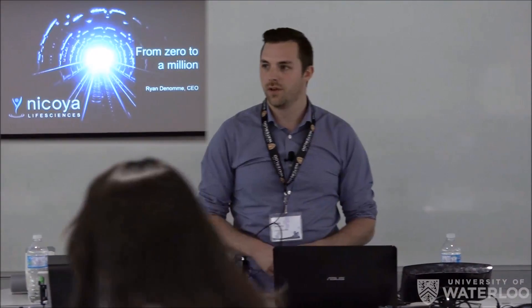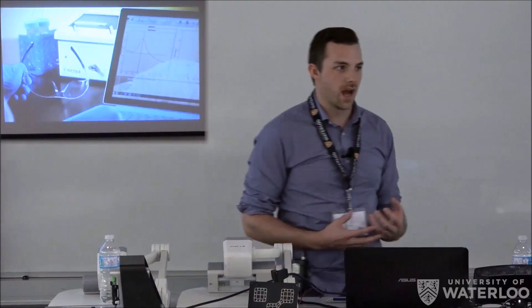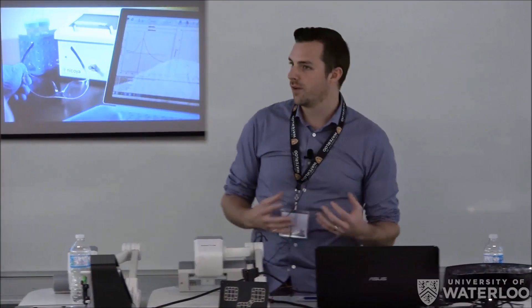It does take a lot of hard work, dedication, and some luck along the way. To give you a quick overview of what Nicoya does — we make something called surface plasmon resonance. It's an instrument used in the biotechnology space for analyzing how proteins and other biomolecules interact with one another. It's a really important piece of equipment in drug development, drug discovery, learning about diseases, and all kinds of different applications.